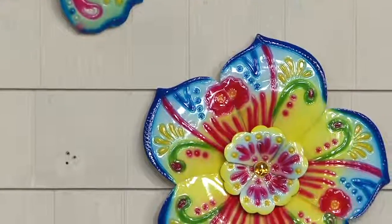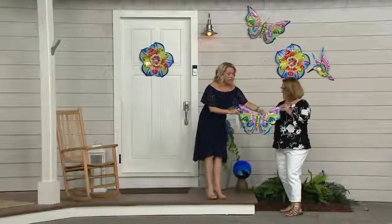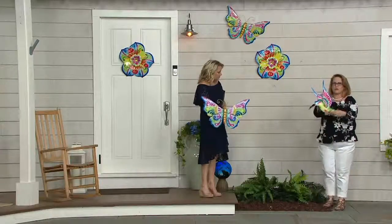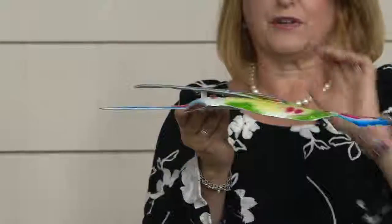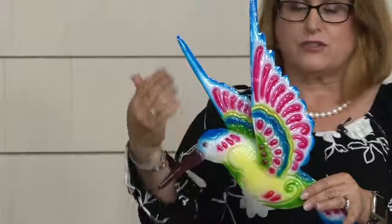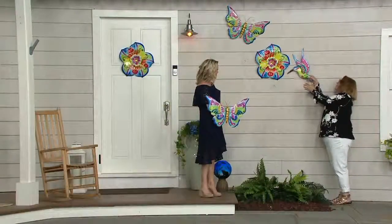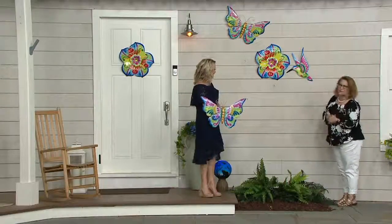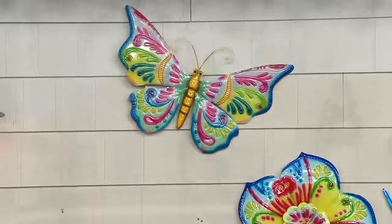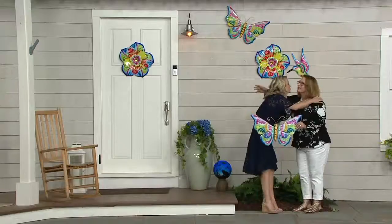We still need to show the depth on the hummingbird — the wings are dimensional with two distinct layers. It has a nice narrow profile, so it will fit behind a screen or storm door, and it's just as easy to hang with the keyhole on the back. Now it's right next to the flower — the hummingbird going in for a little snack. Hummingbird, flower, butterfly — clearance price and easy pay.